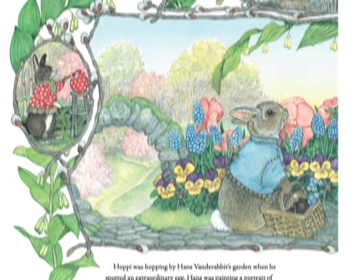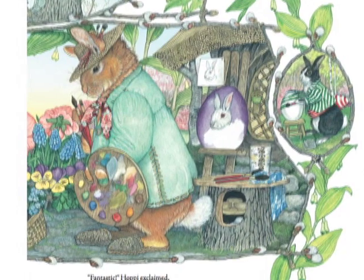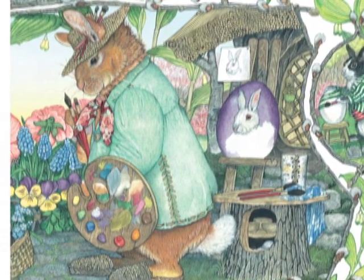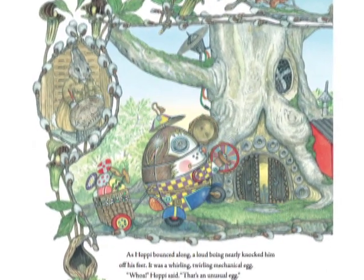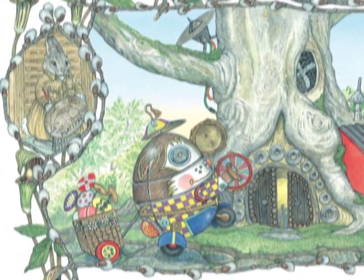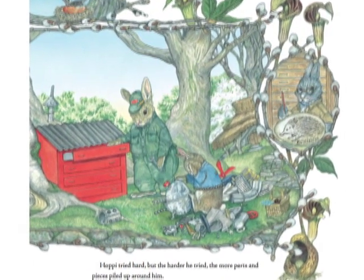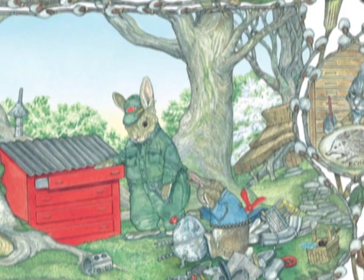Hoppy was hopping by Hans von der Rabbit's garden when he spotted an extraordinary egg. Hans was painting a portrait of the Easter rabbit, so real that he looked alive. Fantastic, Hoppy exclaimed. Thank you, Hoppy, Hans said. Why don't you make a painting on your egg? He gave Hoppy pots of paint and a fine brush. As Hoppy bounced along, a loud boing nearly knocked him off his feet. It was a whirling, twirling mechanical egg. Whoa, Hoppy said. That's an unusual egg. Roberto asked if he'd like to make one. Hoppy tried hard, but the harder he tried, the more parts and pieces piled up around him. Thank you, Roberto, he sighed. But I think I'd better make the egg that's right for me.